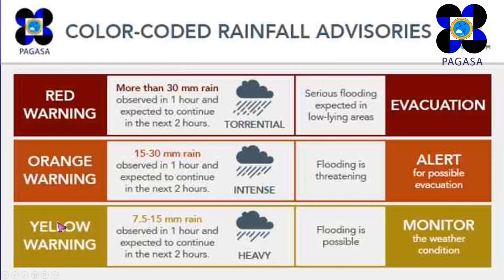When you see a yellow warning in your place, the rain is heavy and flooding is possible, so you need to monitor the weather condition. If it escalates to orange warning, it means that 15 to 30 millimeters of rain may be received or observed in one hour, and expect it to continue in the next two hours. The rain is intense.